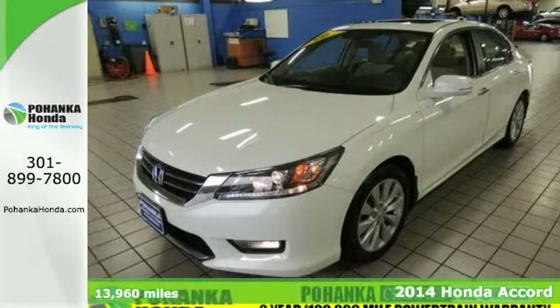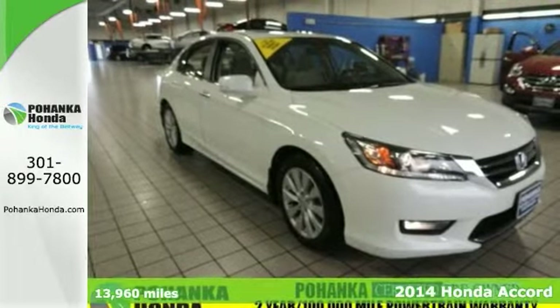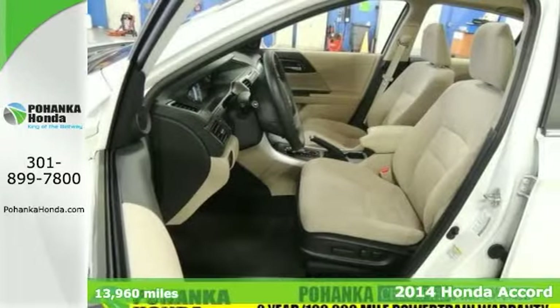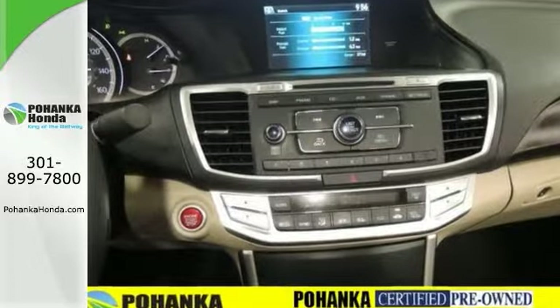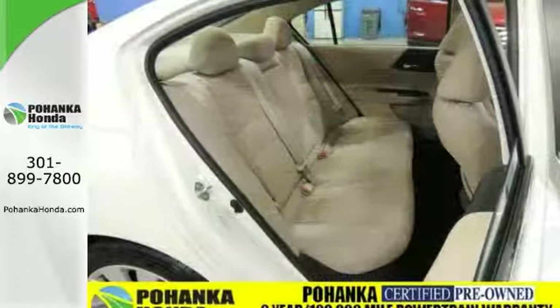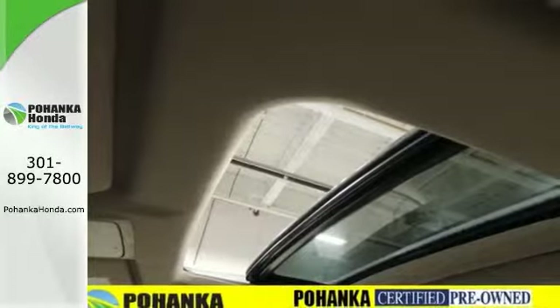When was the last time you smiled as you turn the ignition key? Feel it again with this attractive looking 2014 Honda Accord. This vehicle is nicely equipped with a moonroof, a CD player and power windows. It's the right car at the right price. Why pay more for less?